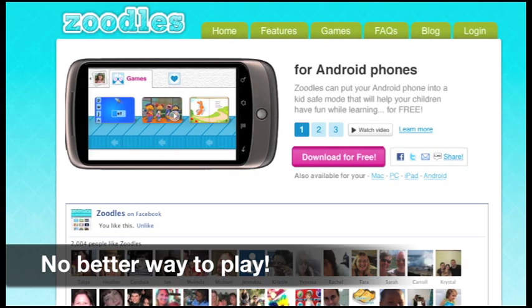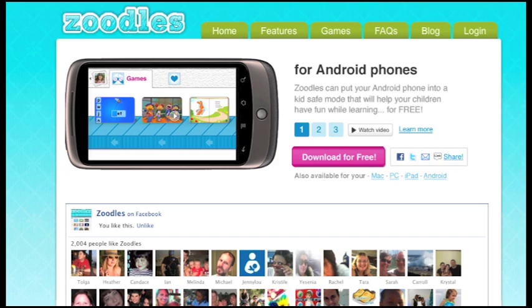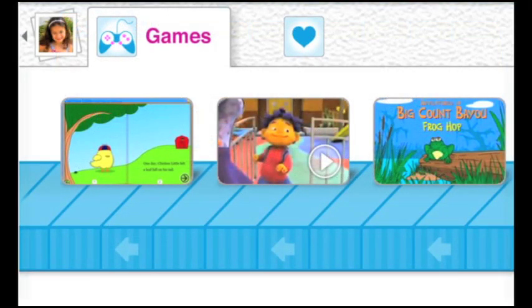There's just no better way for your child to play on your phone. So the next time you're on the go, give Zoodles a try. Kids love it. Parents feel good about it. Welcome to Zoodles.